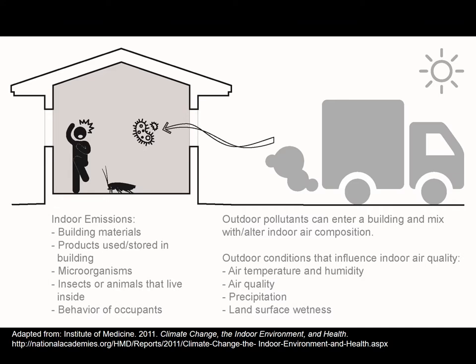One of the key documents we referenced was Climate Change, the Indoor Environment and Health from the National Institute of Medicine. If you're an indoor air quality practitioner interested in how climate change might impact buildings, this is an entire free book available at the link below that goes into much more detail than we can cover today.